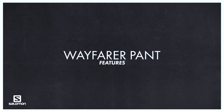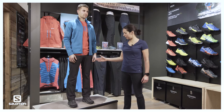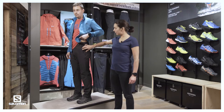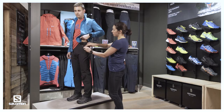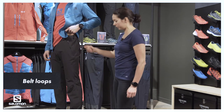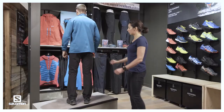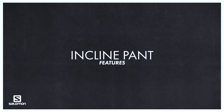Here we have the Wayfarer pant, which is a straight fit — the same cut all the way from the hip down. It features zip pockets as opposed to the utility pant's open pockets, and velcroed adjustment on the hip with the possibility to add a belt thanks to the belt loops. It also features a zip pocket on the side, and on the rear you have simply one zip pocket.